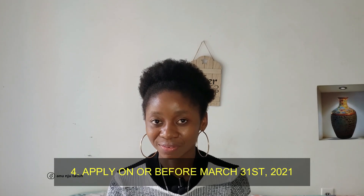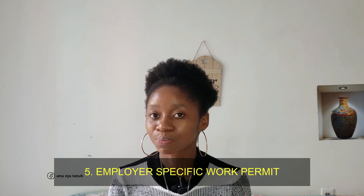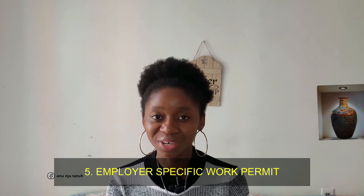Whenever you decide to submit your application, you should do it on or before March 31st, 2021. You also need to know the type of application you are submitting — this is going to be an employer-specific work permit application.